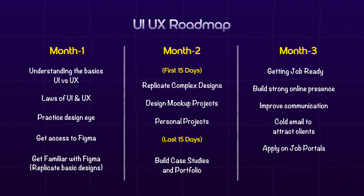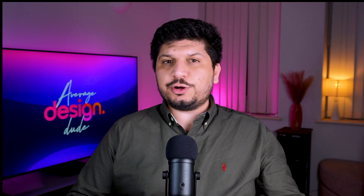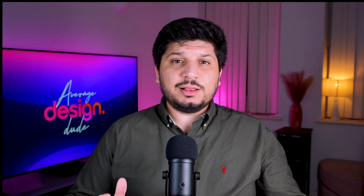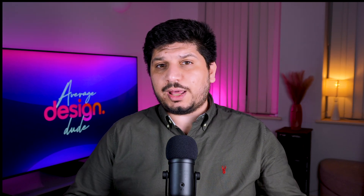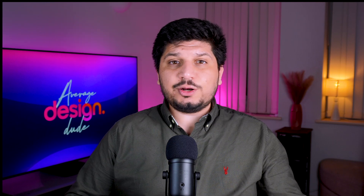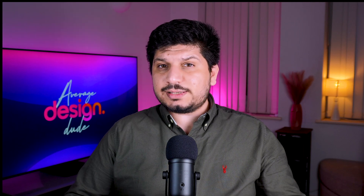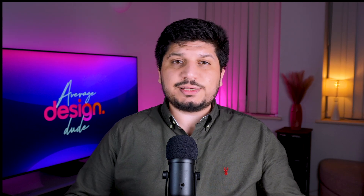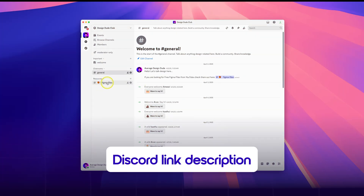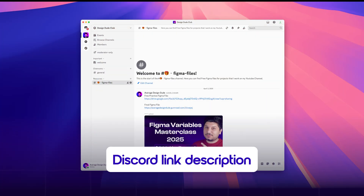And that's a wrap for your three-month roadmap to becoming a UX designer without a degree. There is one more small but important step — it's not design-related. Whenever you create something like your portfolio or resume, always get feedback from as many people as you can. Reach out to other designers on LinkedIn or Twitter and ask them to review your work. Aim for three to five reviews, then analyze the feedback to find common patterns and use them to improve your case studies and designs. You can also join my Discord channel where we're building an active community of designers.